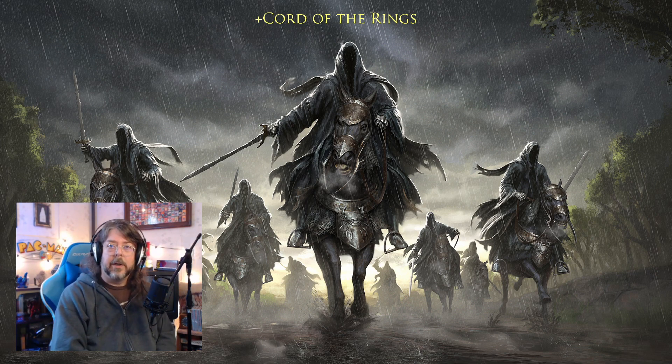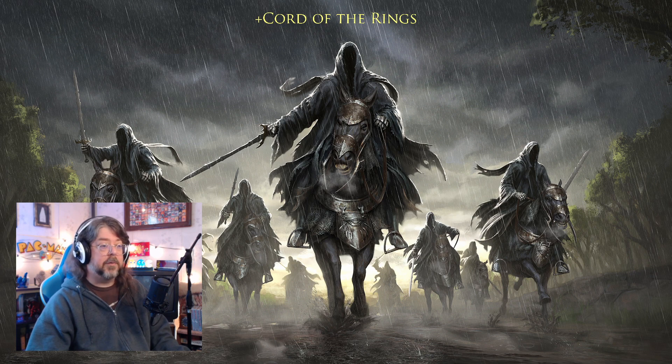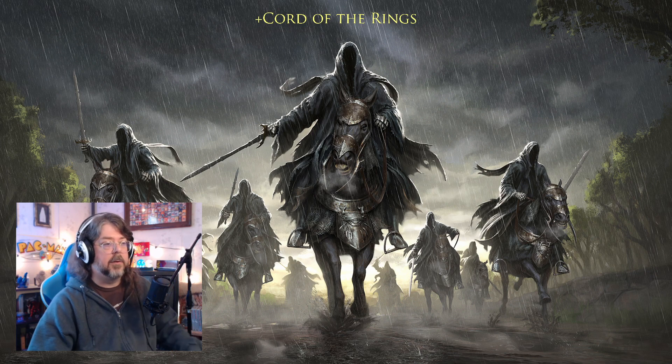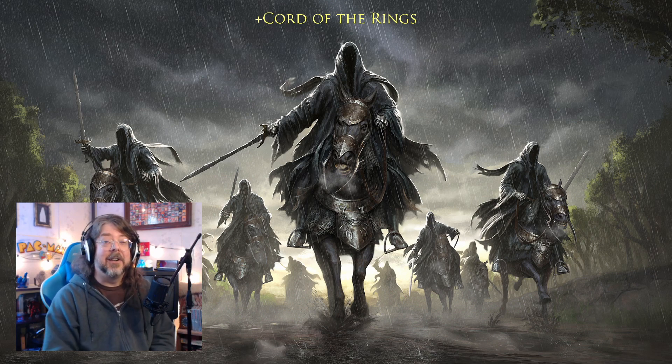Shadowfax just received an update this Wednesday to a level cap of 130, including Minas Morgul, War of Three Peaks, and Blood of Azog. Treebeard is going to have its Horse Session Play activate on April 7th at 9:15 a.m. Shadowfax will hit its level cap of 140 and get Gundabad in early May. Treebeard doesn't see its level cap increase of 85 to include Rohan and Wildermore until June 7th. We're making quick progress on Shadowfax and taking our time on Treebeard — that's how it's supposed to be.